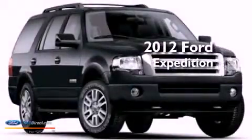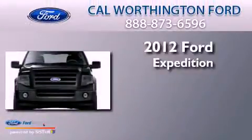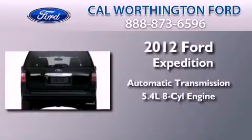This is a brand-new 2012 Ford Expedition. This SUV has an automatic transmission and a 5.4-liter V8.